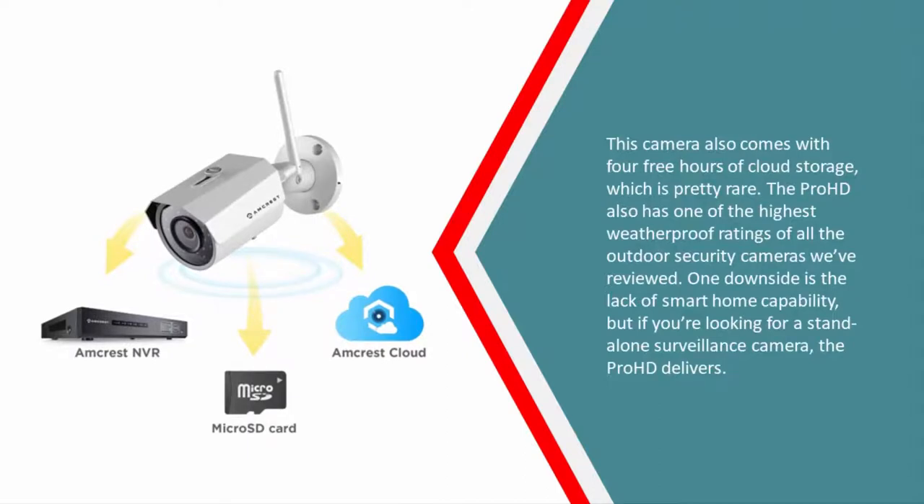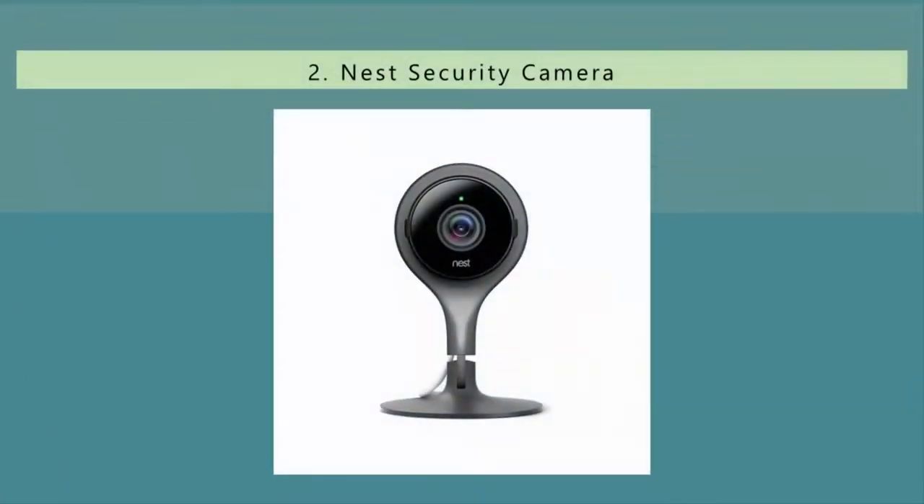The Pro HD also has one of the highest weatherproof ratings of all the outdoor security cameras we've reviewed. One downside is the lack of smart home capability, but if you're looking for a standalone surveillance camera, the Pro HD delivers.